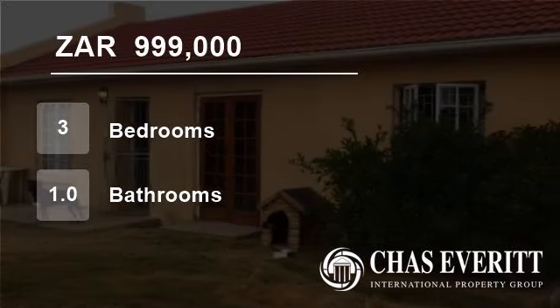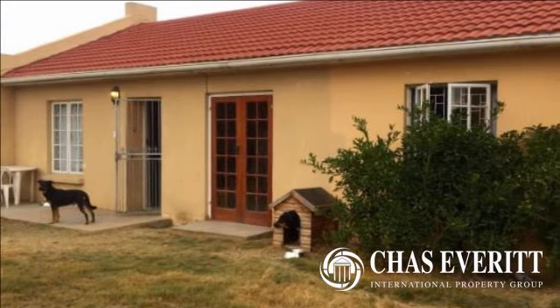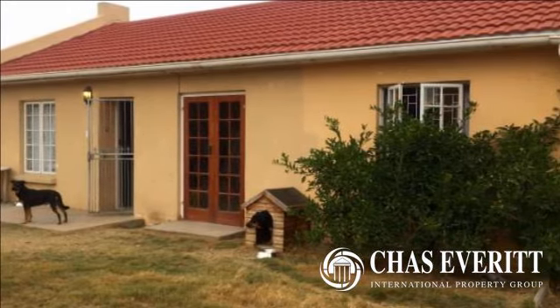Welcome to this three-bedroom house for sale in Windsor Park, Craaifontein, Western Cape, South Africa, for 999,000 Rand.